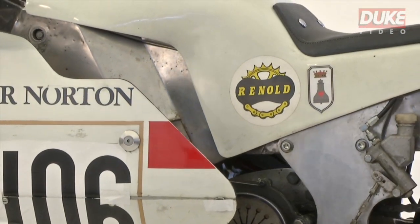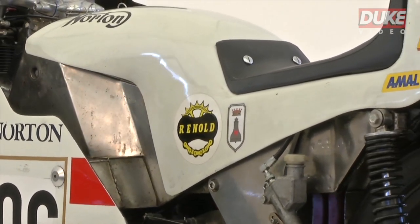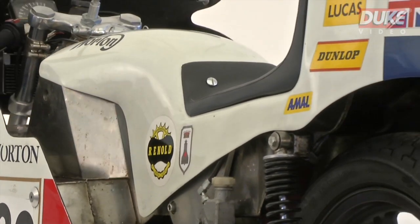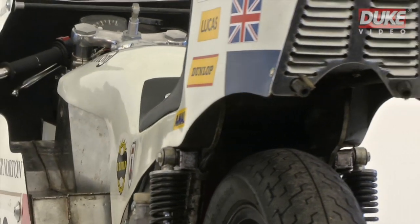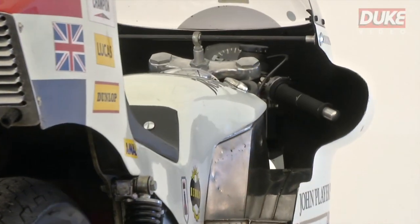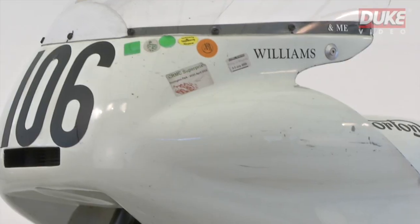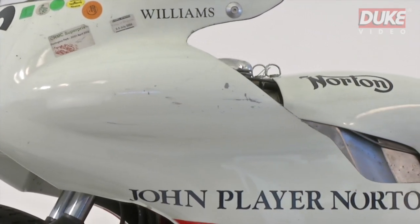In order to save weight, he built the 24-litre fuel tank and oil tanks into the frame itself, and designed the world's first cast magnesium alloy wheels fitted with tubeless tyres. Then, with the use of a wind tunnel, Williams designed aerodynamic fairings which essentially enveloped the rider within the JPS Norton machine.